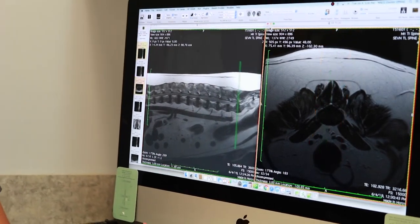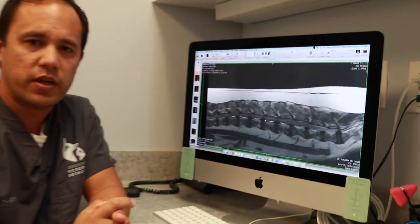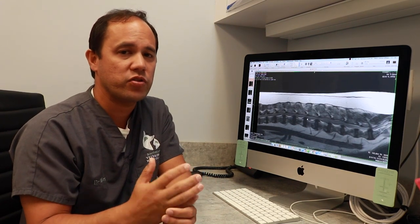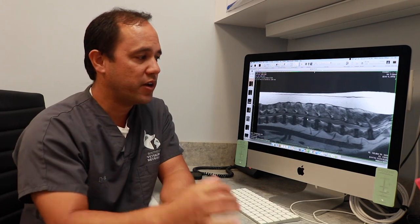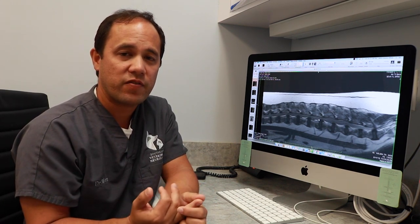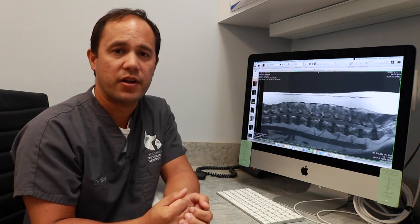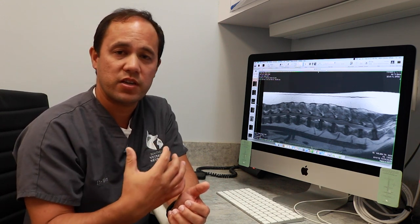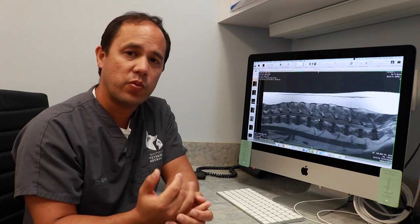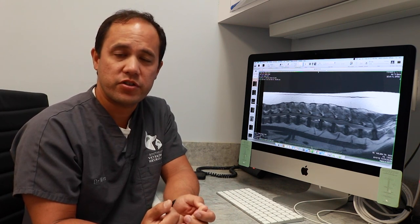Disc bulges can certainly cause rear limb weakness in dogs. But 10-year-old Corgis can frequently get a condition called degenerative myelopathy. So for a couple of reasons, despite finding disc bulges, we're going to hold off on surgery. One, because there are multiple disc bulges, we don't want to rush into surgery. Second, we're going to submit a test for the genes associated with degenerative myelopathy to make sure he does or does not have it. Jacob went home today with some medications, and we submitted blood tests for the degenerative myelopathy screen.